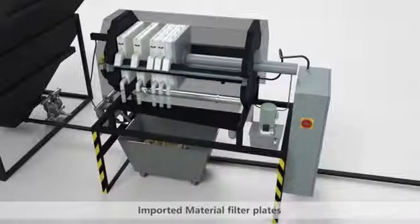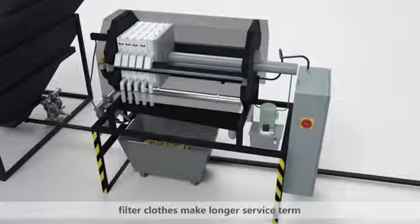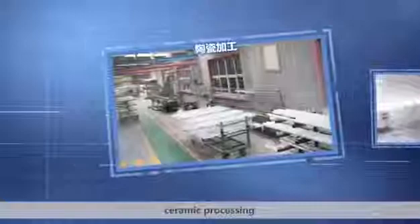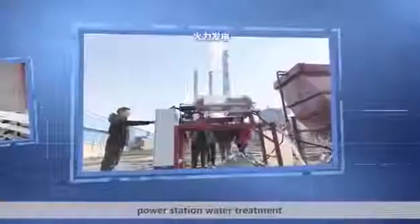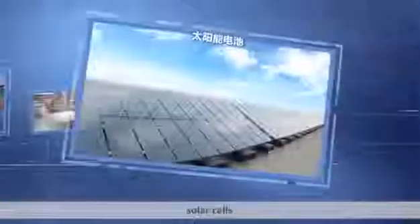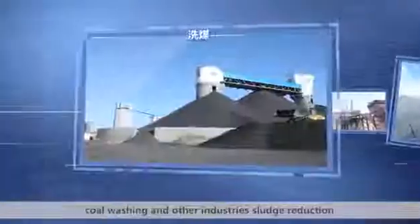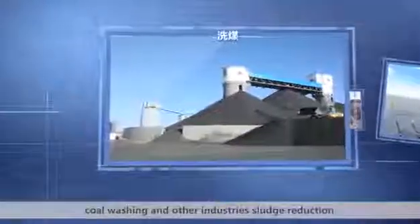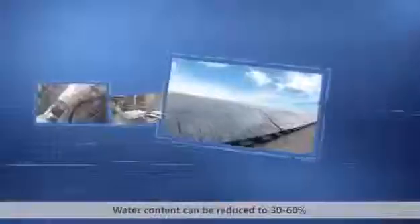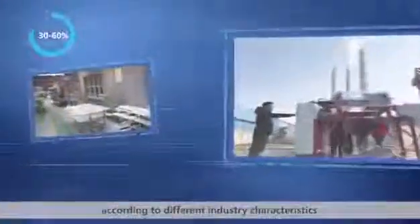Imported material filter plates and filter cloths ensure a longer service life. The system is widely used in stone processing, ceramic processing, power station water treatment, electroplating, solar cells, coal washing, and other industrial sludge reduction applications. It can also be used in food processing dehydration. Water content can be reduced to 30 to 60% depending on different industry characteristics.